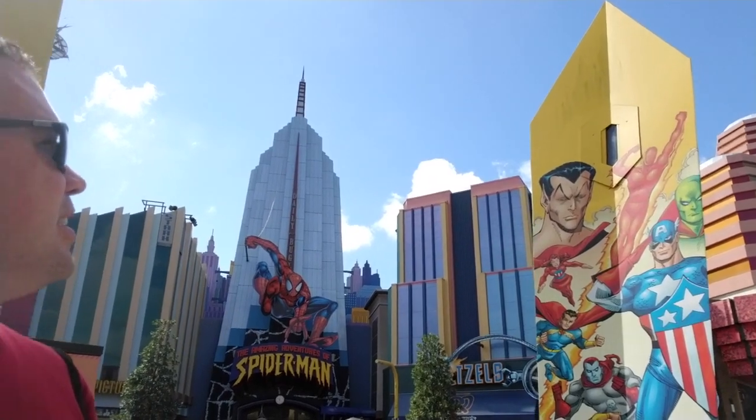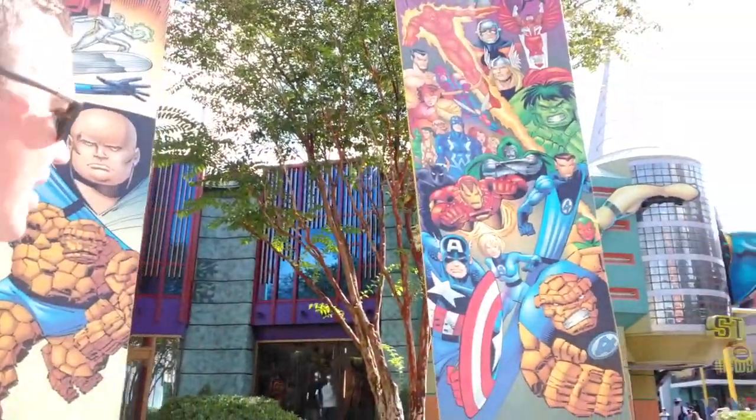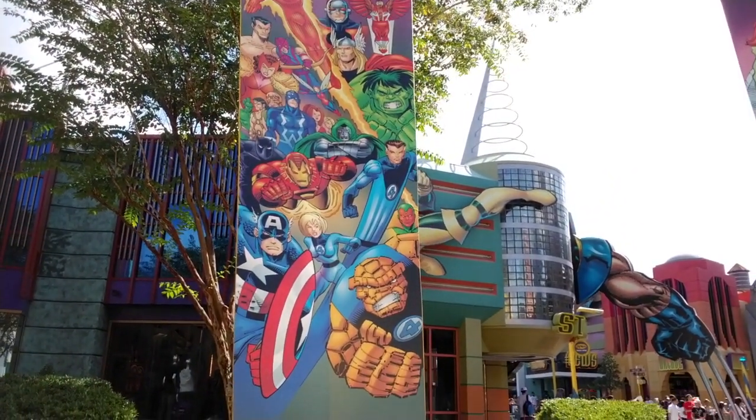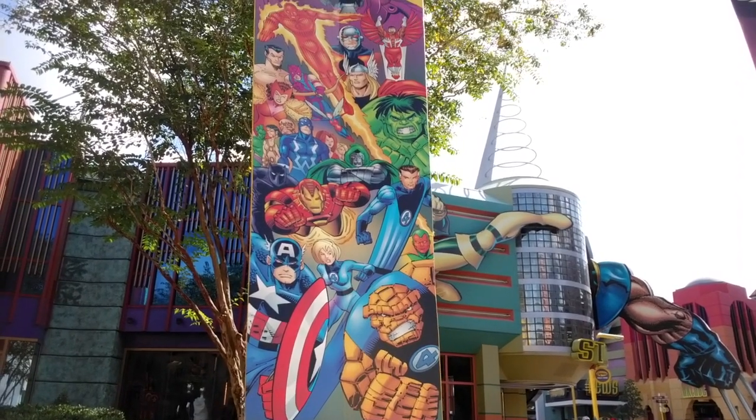Back here, one of the things I like about Islands of Adventure is that if you walk towards the water you sometimes find interesting things. They have these... I don't know, they look kind of like surfboards with lights in them for nighttime. Over here we have the Fantastic Four, some of their villains — that's Galactus I think up there — and more Fantastic Four. Captain America, Iron Man... Black Panther is painted on here, so maybe they can't use him. Thor.